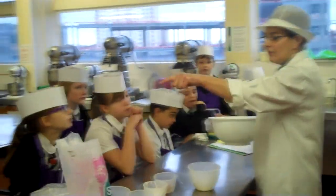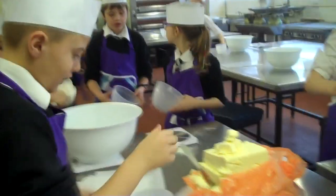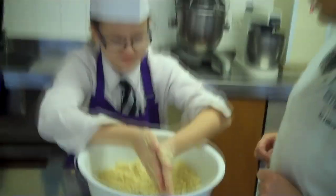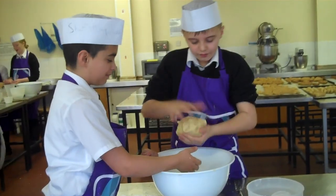The very first time the pupils came in I actually felt quite daunted by the prospect of baking with primary pupils. But I didn't have to worry at all, because they were very enthusiastic, worked very hard, worked very efficiently, got on with it, and they seemed to thoroughly enjoy it.